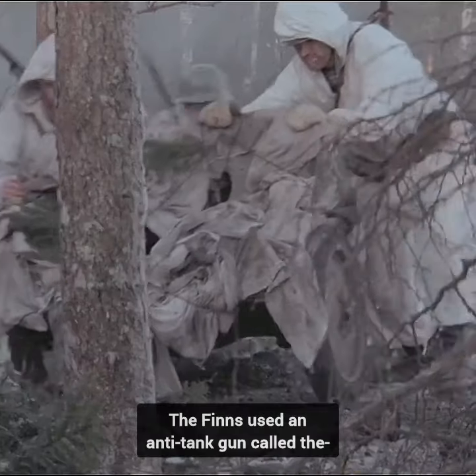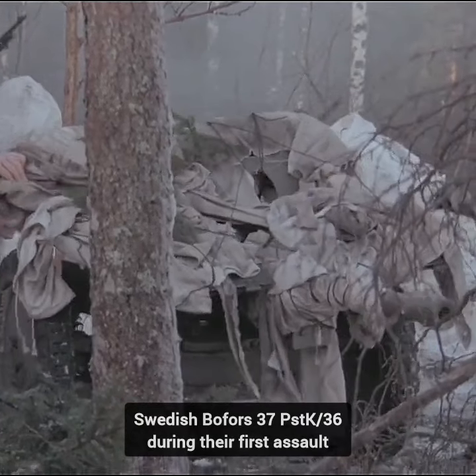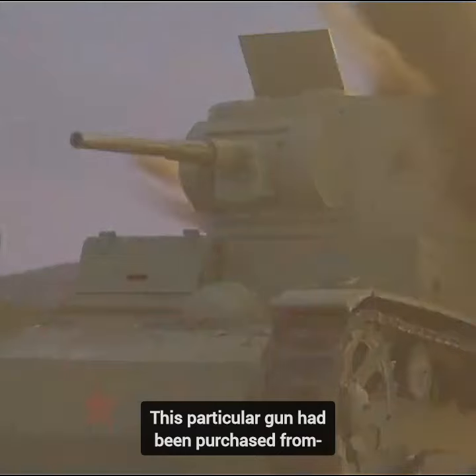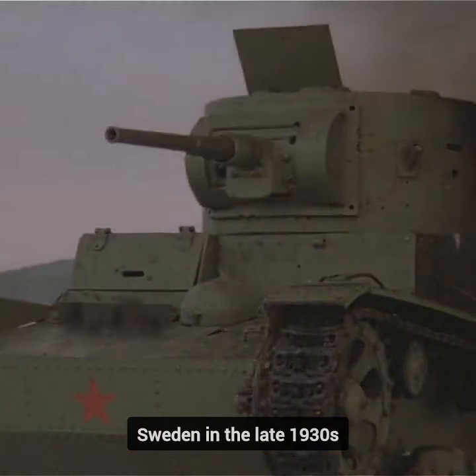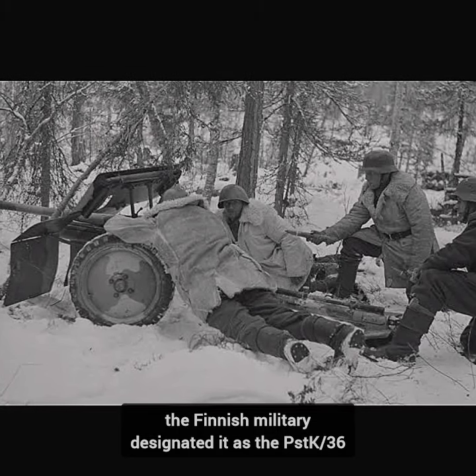Did you know that in the movie The Winter War, the Finns used an anti-tank gun called the Swedish Bofors 37 PSTK-36 during their first assault? This particular gun had been purchased from Sweden in the late 1930s. At the time of the Winter War, the Finnish military designated it as the PSTK-36.